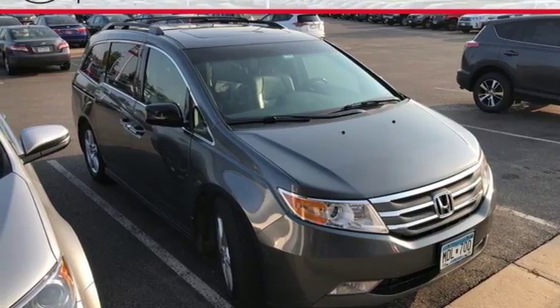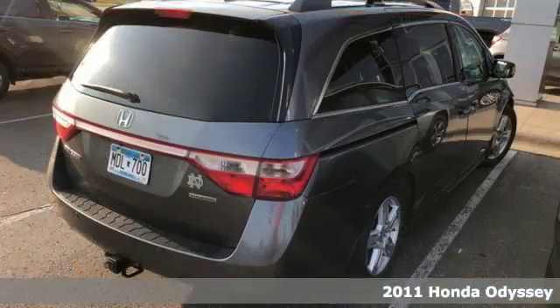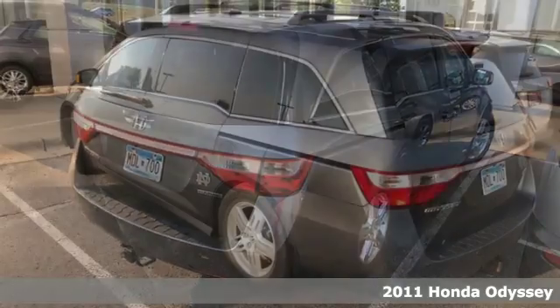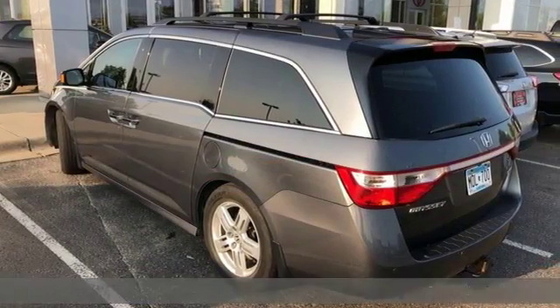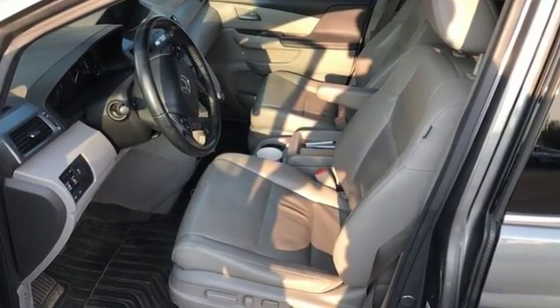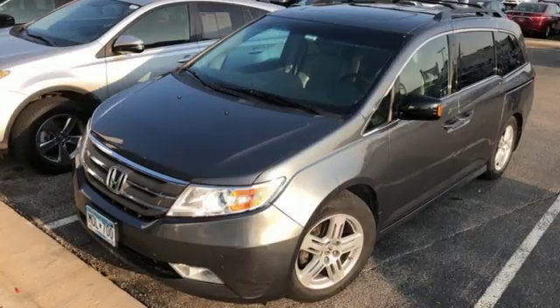It's a 2011 Honda Odyssey. A tilt and telescopic steering wheel, remote power door locks, stability control, front, second and third row headrests, power mirrors, and steering wheel cruise controls all come standard in this versatile and value-packed minivan.